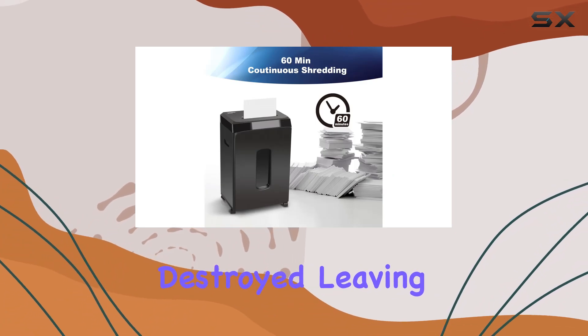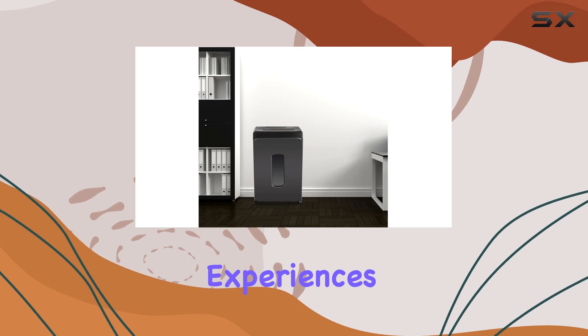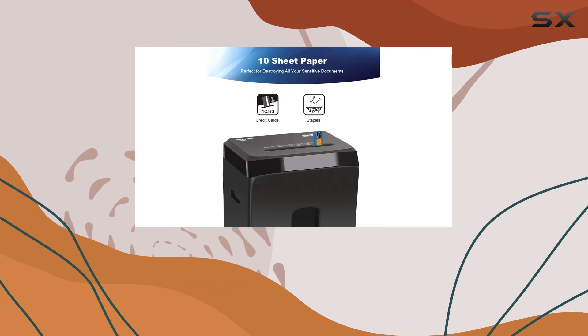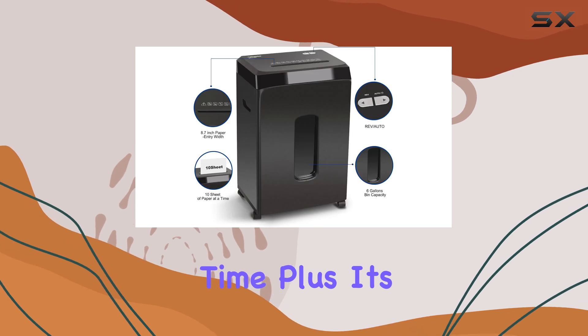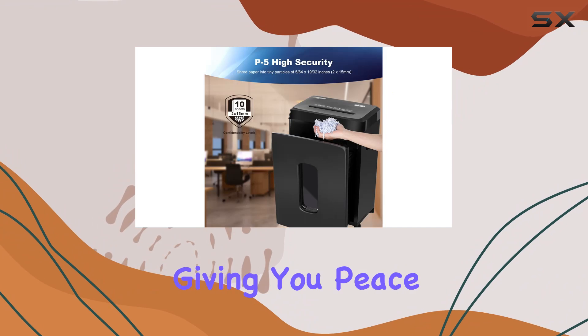One of the most frustrating experiences with shredders is dealing with paper jams, but fear not — the Wingwise shredder comes equipped with automatic start and anti-jam reverse functions, ensuring smooth operation every time. Plus, its overheating protection technology prolongs the lifespan of the shredder, giving you peace of mind for the long haul.